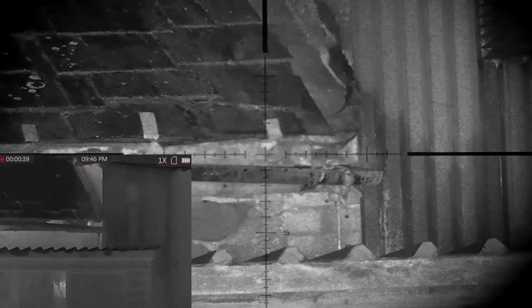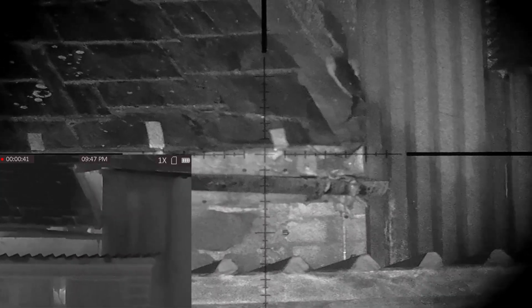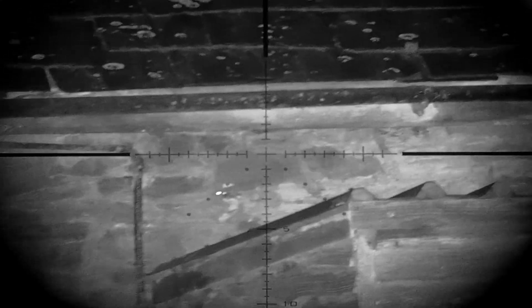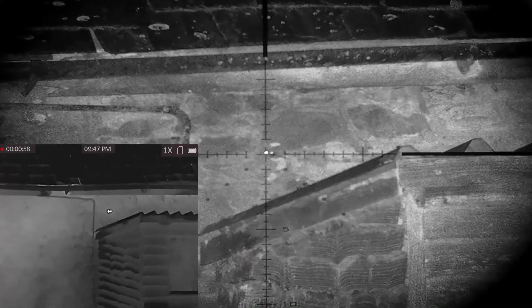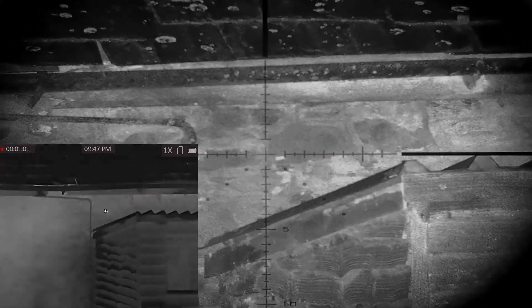The rats aren't giving us much of a target tonight, so precision is required. The HW100 is brilliant at threading the pellets through small gaps. An easy double at four yards.